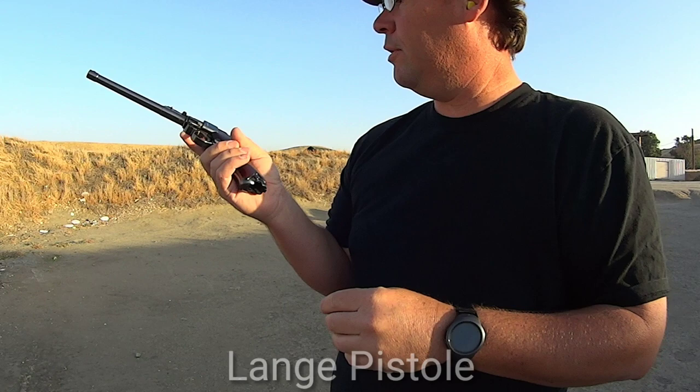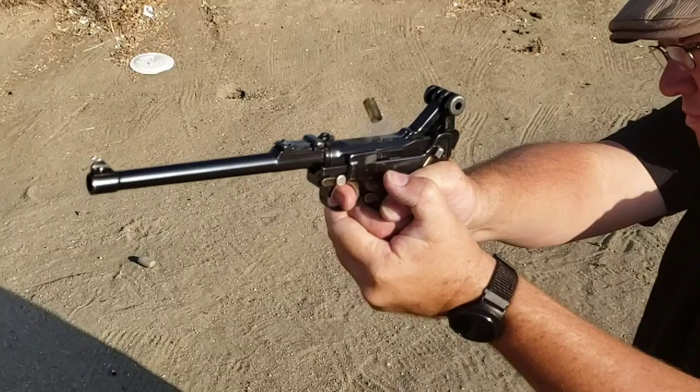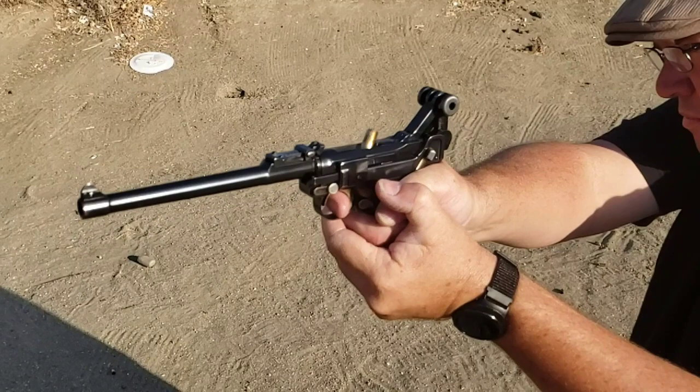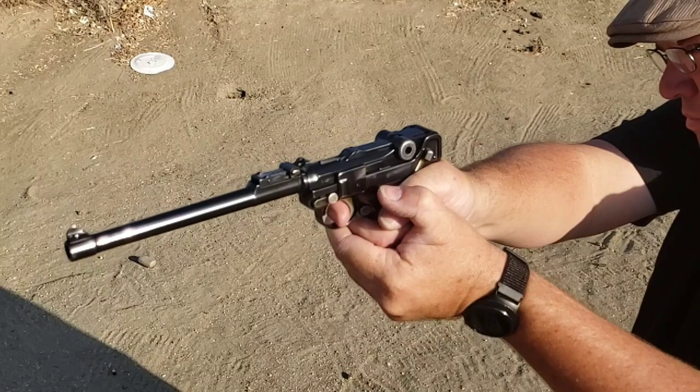So prepare, say a prayer. Send the word, send the word to beware. We'll be over, we're coming over, and we won't come back till it's over, over there. Johnny, get your gun, get your gun, get your gun. Johnny, show the hun, you're a son of a gun.